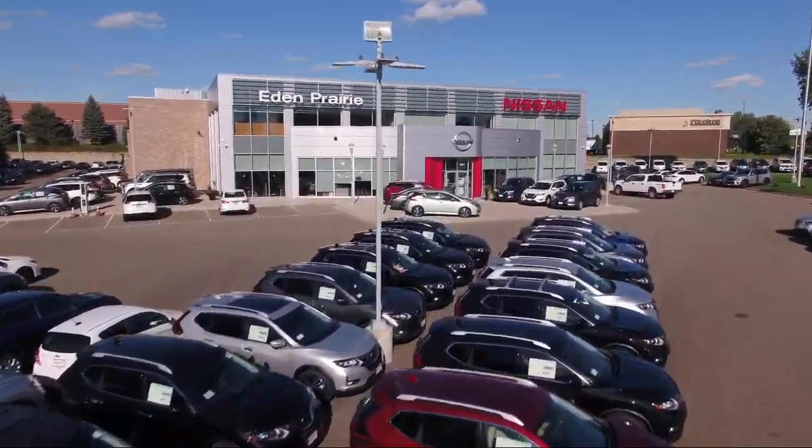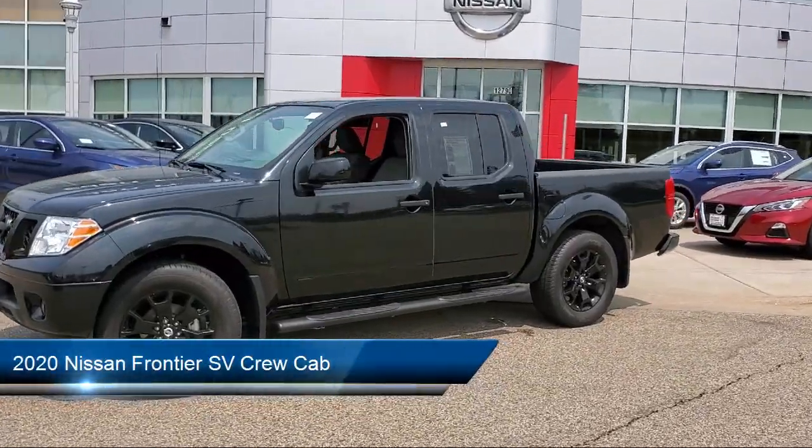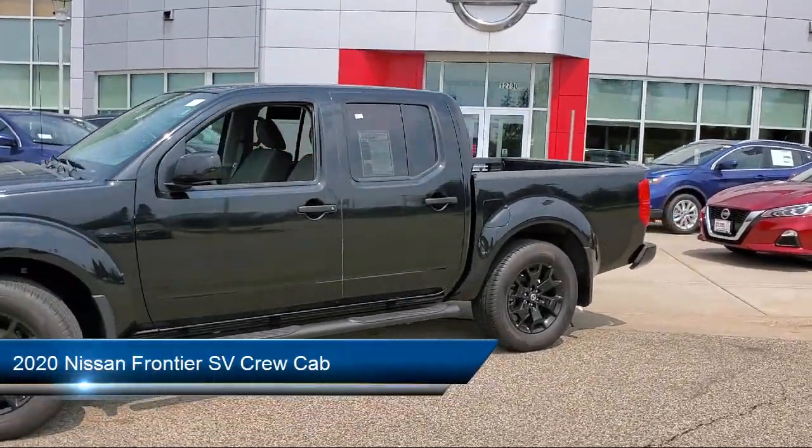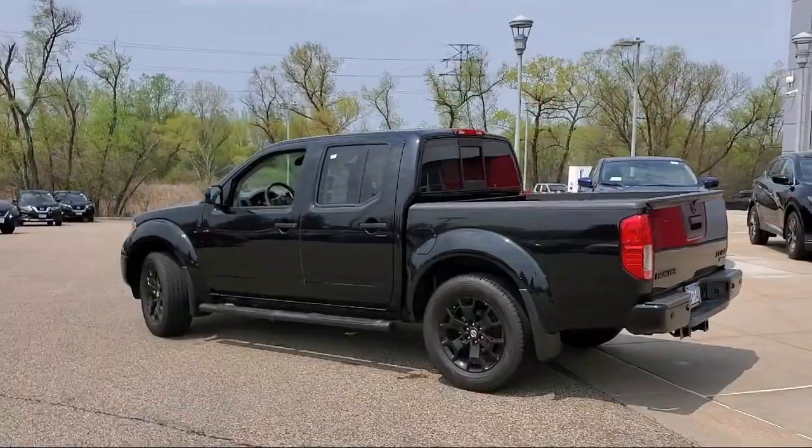Welcome to Eden Prairie Nissan. Here's a look at another one of our great vehicles from our inventory. This one comes equipped with keyless entry, heated front seats, rear view camera, steering wheel controls, and air conditioning.